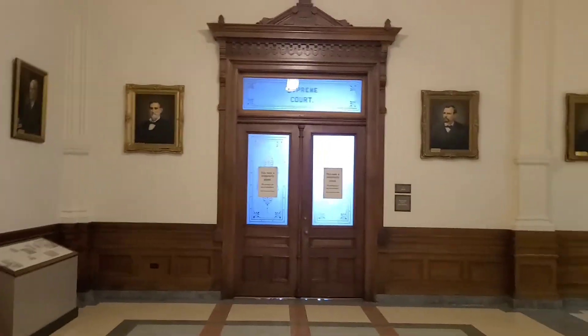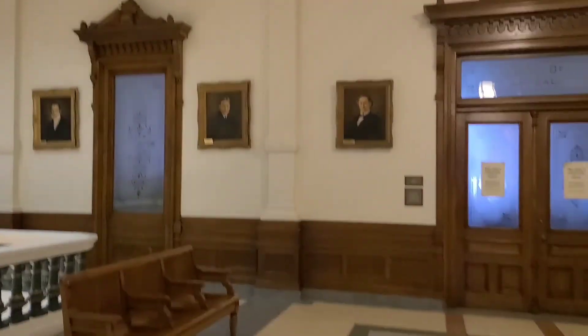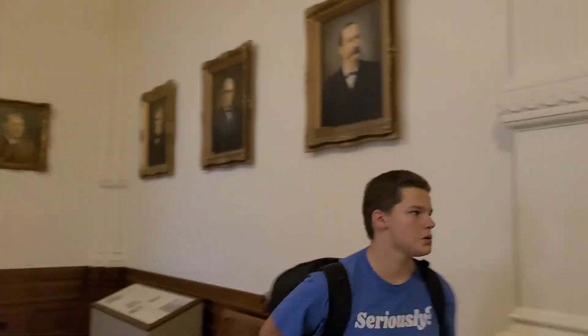We climbed to the third floor and we're in the Supreme Court area. They're closed right now but there's a little picture so you can see what it used to look like. Over there is the Court of Appeals. We took the elevator to the fourth floor — it's a very nice elevator.